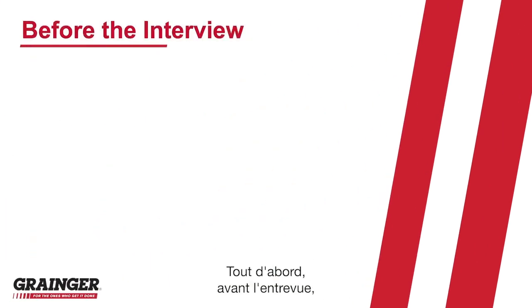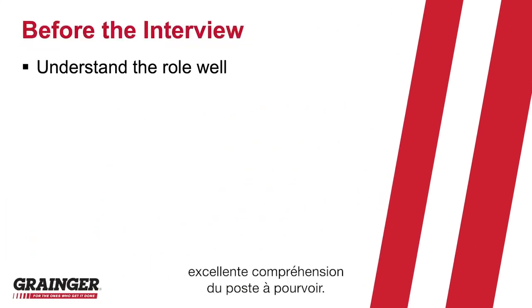First off, prior to the interview, you want to make sure that you have a very good understanding of the position. Connect with your recruiter to get an idea of the day in the life of the role, as well as what skills and competencies are required.